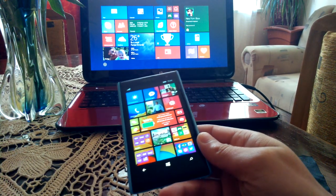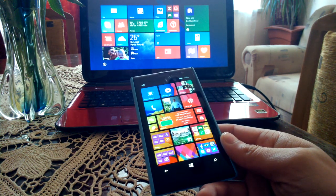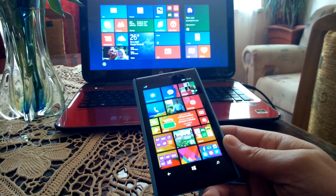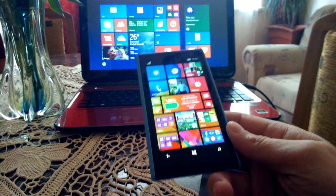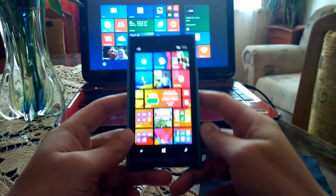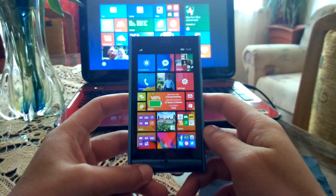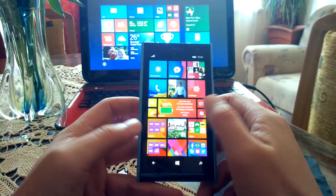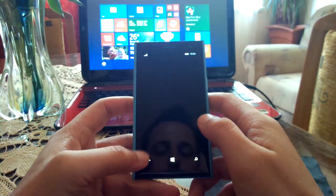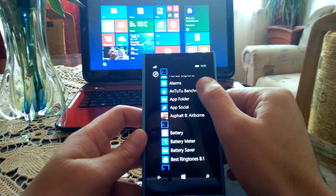Hello YouTube, welcome to another video. This time we are going to talk about battery life and we are going to do some benchmarks on the Nokia Lumia 1020 running on Windows Phone 8.1. So let's start and head on to Antutu Benchmark.